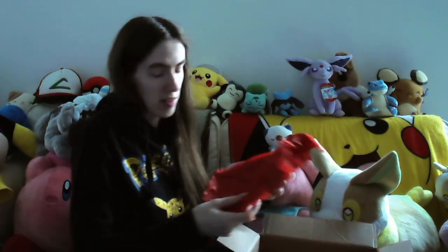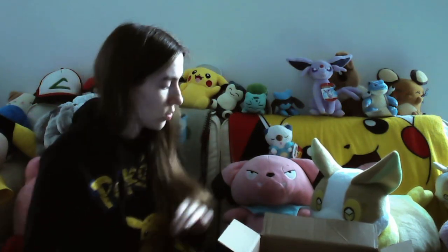Oh my gosh, there's a lot of stuff in here folks! The first thing I can see is a little Love Ball, which is adorable because I have my big one - I have a big version of the tin. So that's really really cute. I might keep that inside the other Love Ball because that's adorable.